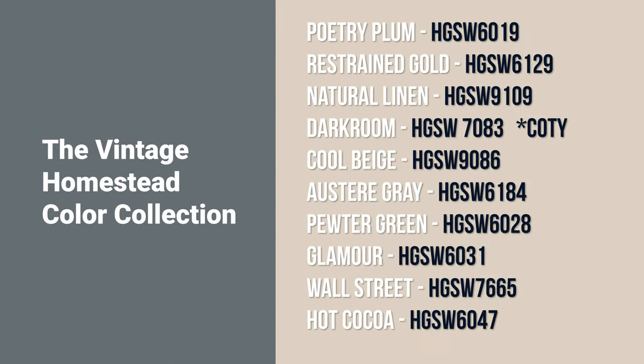Hi there, Todd with Turbo Painting. Welcome to The Wall of Color. Today on The Wall, we're taking a look at HGTV Home by Sherwin-Williams, their 2023 Color Collection of the Year.